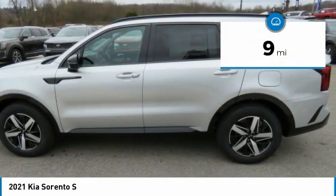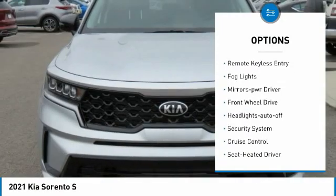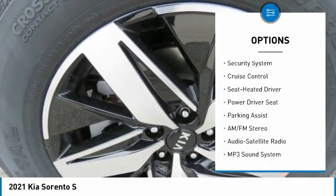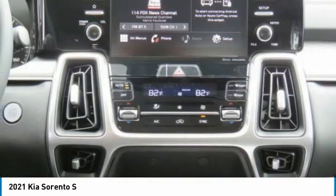Here are some of this vehicle's great options: aluminum wheels, heated side mirrors, traction control, remote keyless entry, fog lights, mirror memory, FWD, headlights auto off, security system, and cruise control.